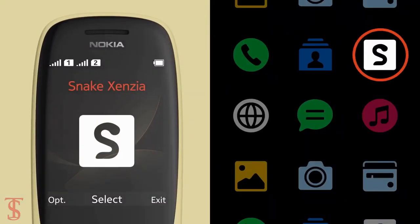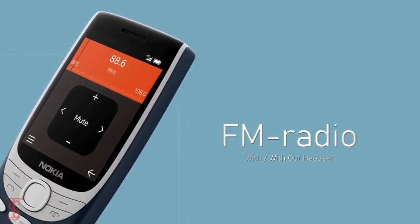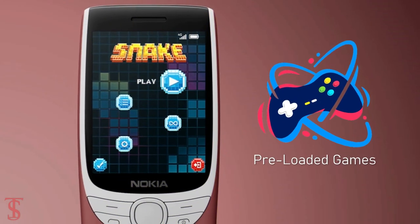For entertainment, the company has added an MP3 player, FM radio with both wired and wireless support, and the phone also comes with multiple preloaded games as well.